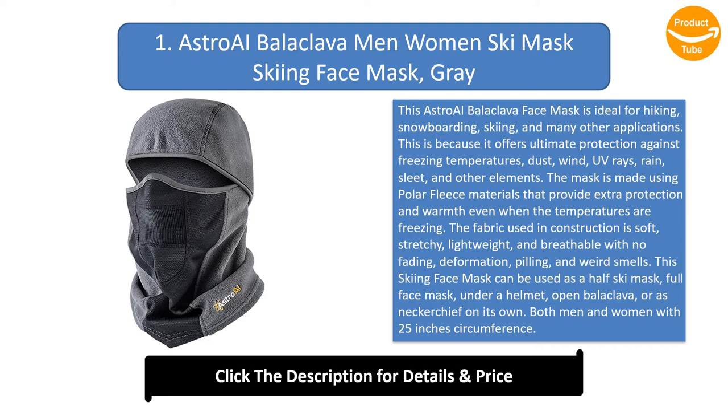The mask is made using polar fleece materials that provide extra protection and warmth even when the temperatures are freezing. The fabric used in construction is soft, stretchy, lightweight, and breathable with no fading, deformation, pilling, and weird smells. This skiing face mask can be used as a half ski mask, full face mask, under a helmet, open balaclava, or as a neckerchief on its own.